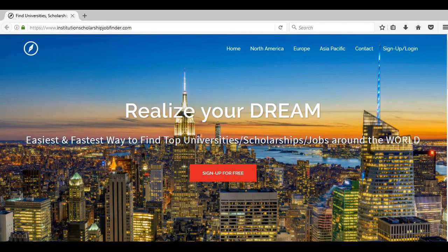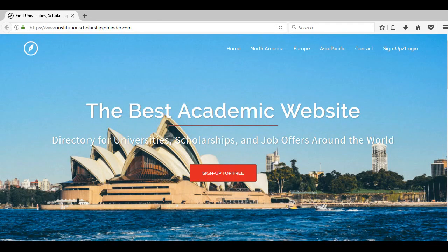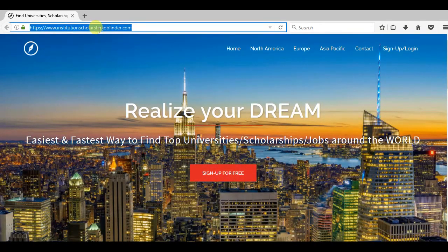Hi guys, in this video I'm going to show you the easiest and fastest way to find top universities, scholarships, as well as job offers in the United Kingdom. All you need to do is go to this website.